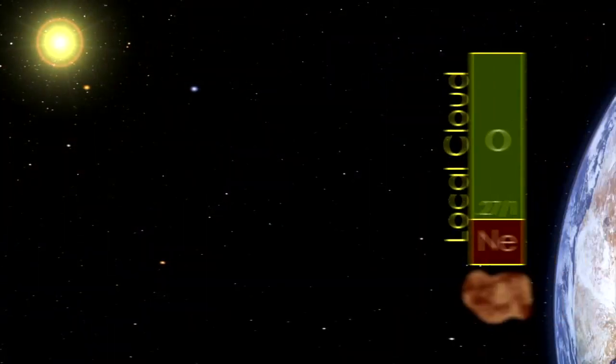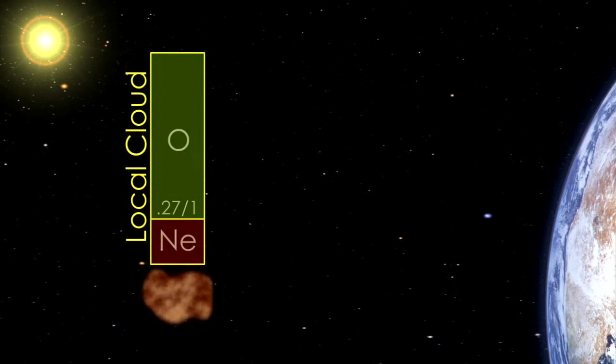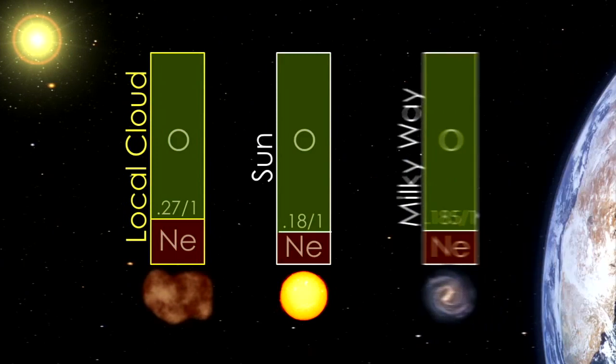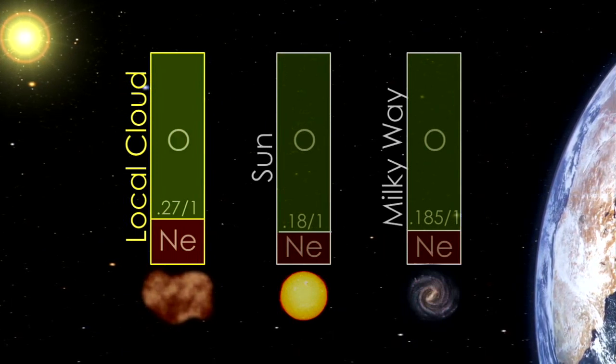IBEX has also sorted out the elements of this interstellar flow. IBEX has seen hydrogen, oxygen, and neon for the first time, in addition to helium which we've seen before. A key result is that the local cloud is somewhat different in composition than the sun and the Milky Way as a whole — there's less oxygen compared to neon in our neighborhood. That leaves us with a puzzle: could it be that some of that oxygen, so crucial for life on Earth, is locked up in cosmic dust? Or does it tell us how different our neighborhood is compared to the sun's birthplace?